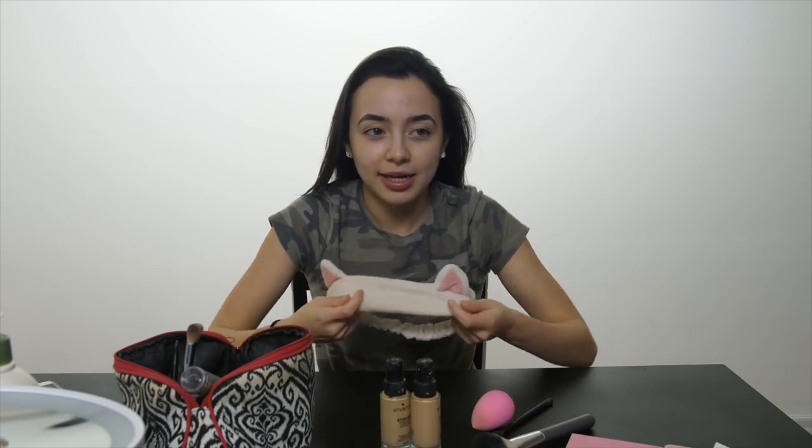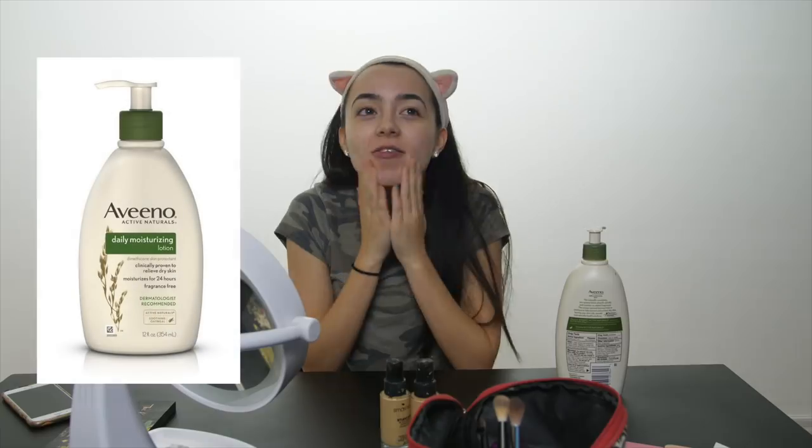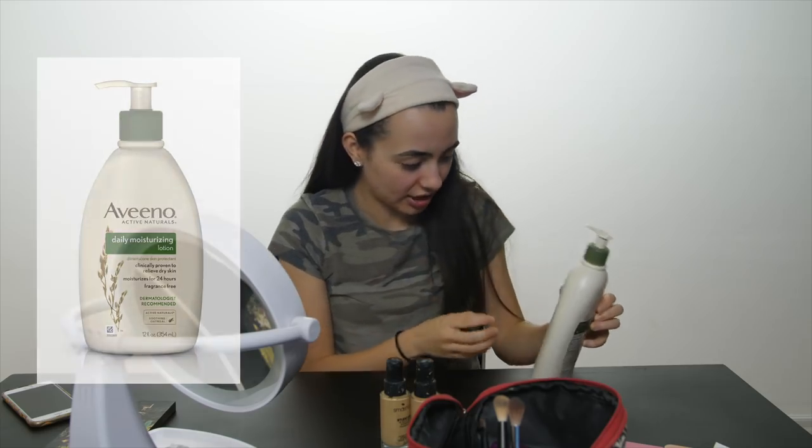I like to put my hair up and Nessa was so kind to buy me one of these little kitty headbands. Before I do anything to my face, I always use Avena lotion — the only lotion that really works for me. I've been using this for years and I just use the daily moisturizing one.